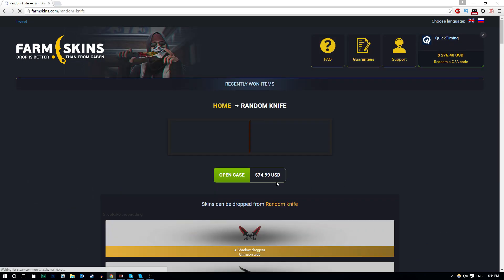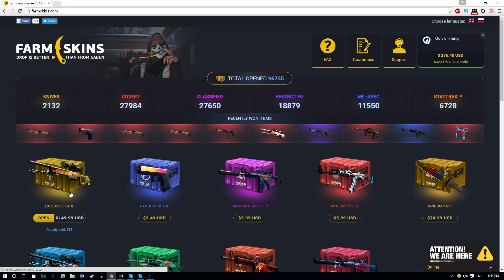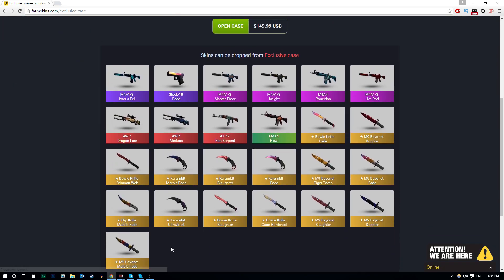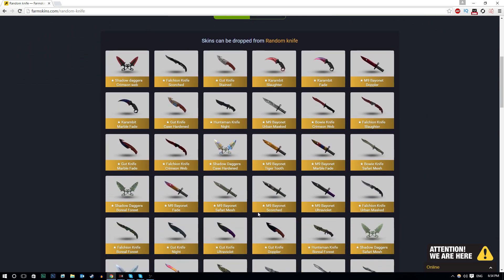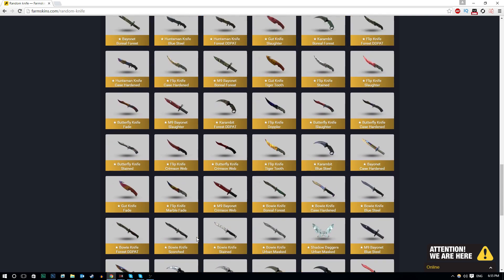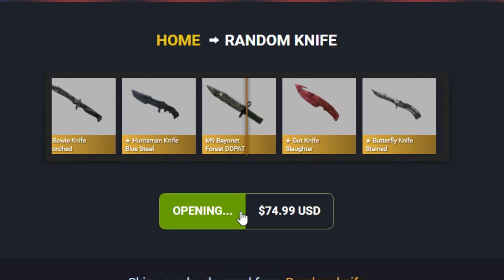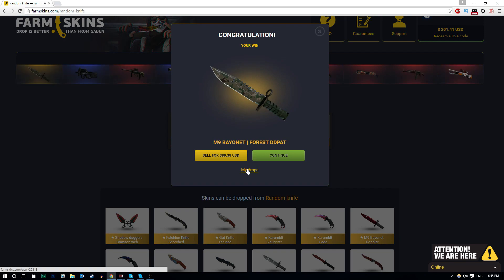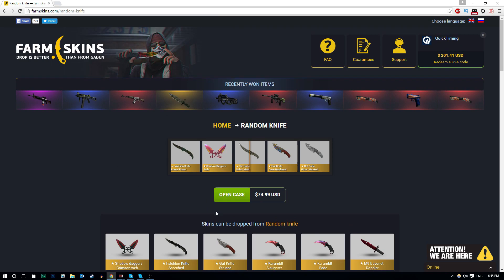I know what you guys have been waiting to see - let's get on with this. I'm going to open up a knife case first, and once I've done that we will be opening up the exclusive $150 case. I hope there's a StatTrak Dragon Lore in there. Let's do a random knife case first. This is $75 per case - very expensive. Cases been opened! M9 Bayonet Forest D-Pat - this goes for $89. So that's like a $15 profit. It's not at all the greatest skin we could have gotten, but at least we made a slight profit.